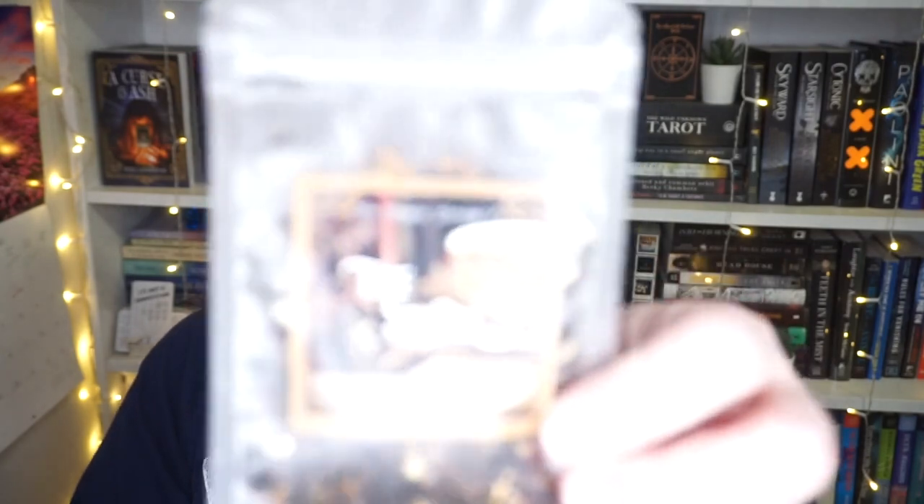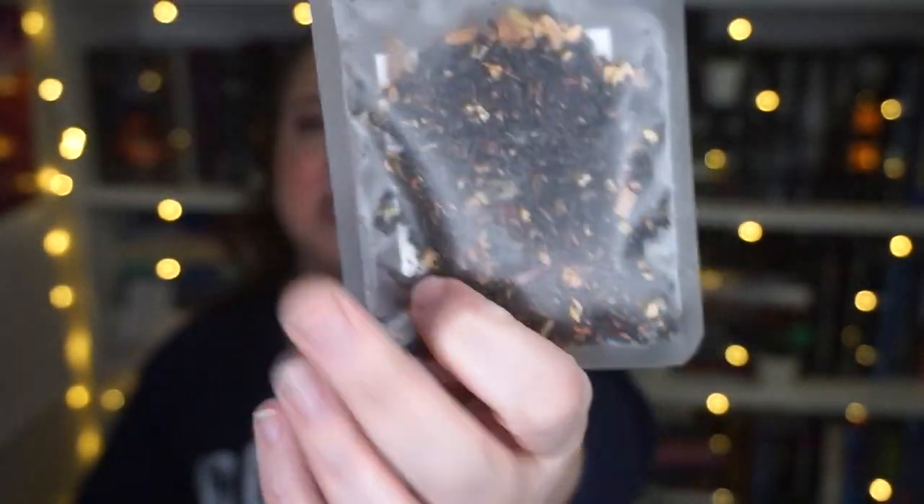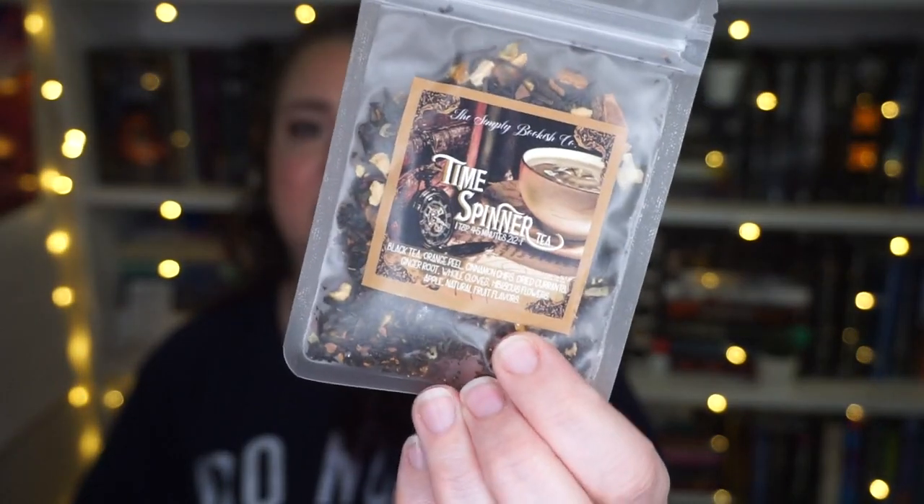We have some tea. This is Time Spinner, which I would assume is the Time Traveler's Wife, but I don't know. It's black tea, orange peel, cinnamon chips, dried currants, ginger root, cloves, hibiscus, apple. This sounds amazing, from the Simply Bookish Tea Company. I do know that we are getting tea in all of our boxes this year — it's like a theme for the year. I love tea. This is going to be one that I absolutely adore.